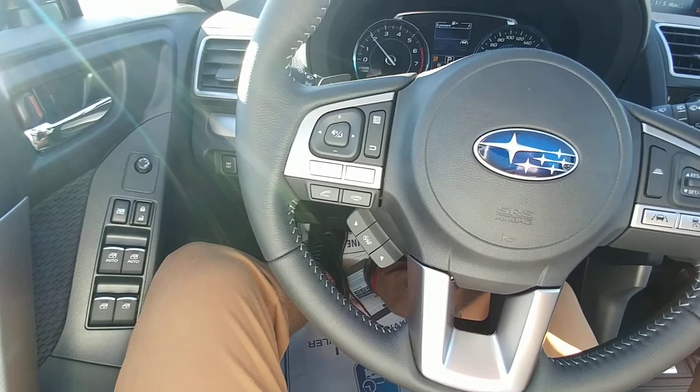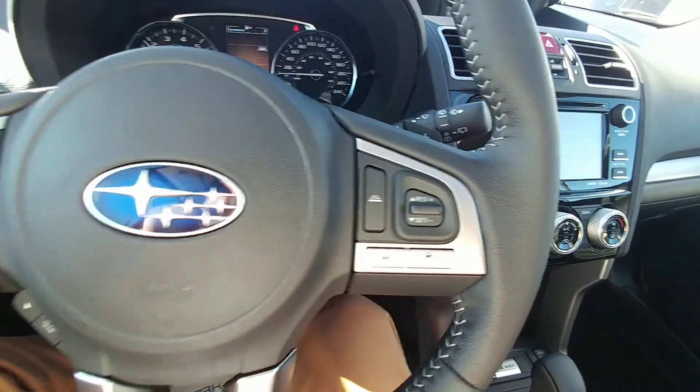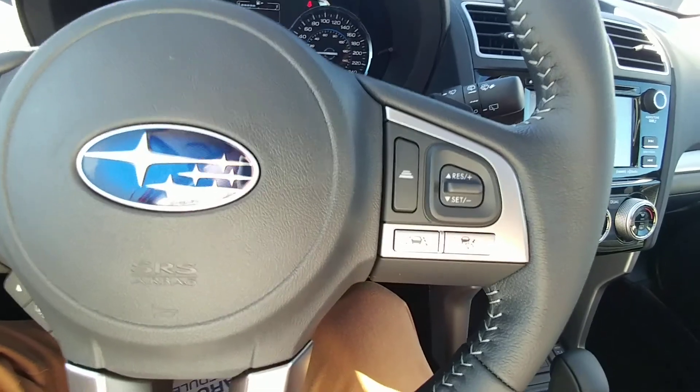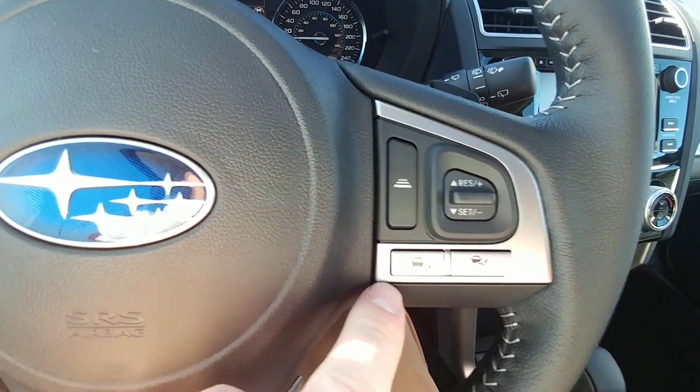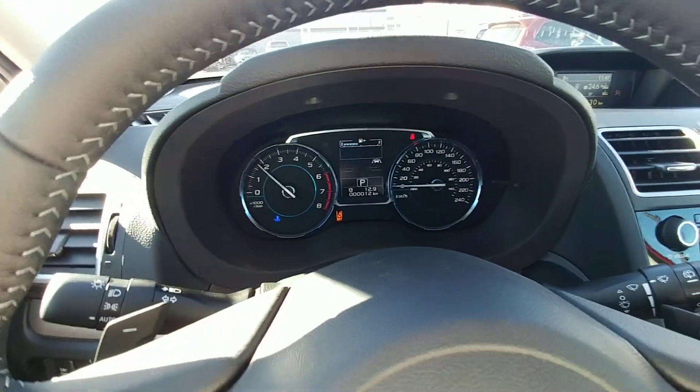Bluetooth and audio controls, all that good stuff. Cruise control — it is the intelligent cruise control, so it will follow the vehicle ahead of you at a set distance. We also have lane keep assist. You can see that icon's active right there, so it tries to help keep you in the middle of your lane and stop you from drifting.